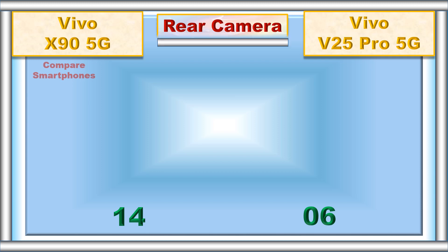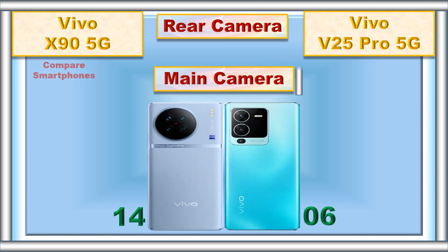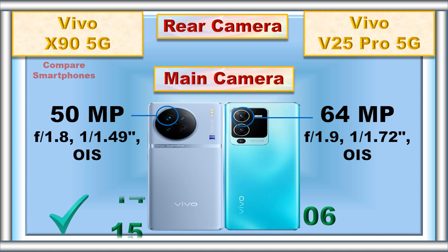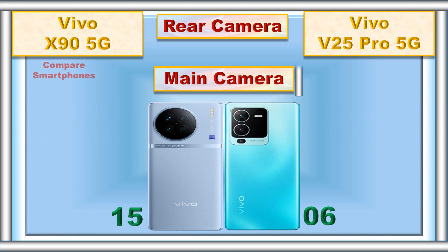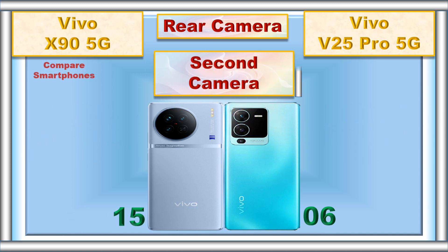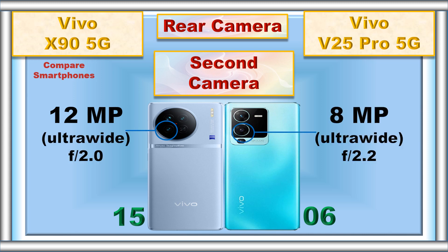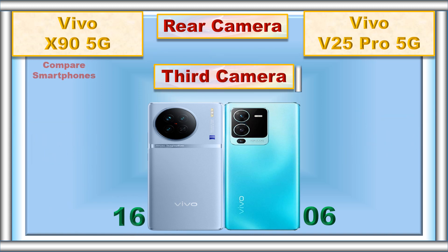Rear camera. Main camera. Second camera. Third camera.